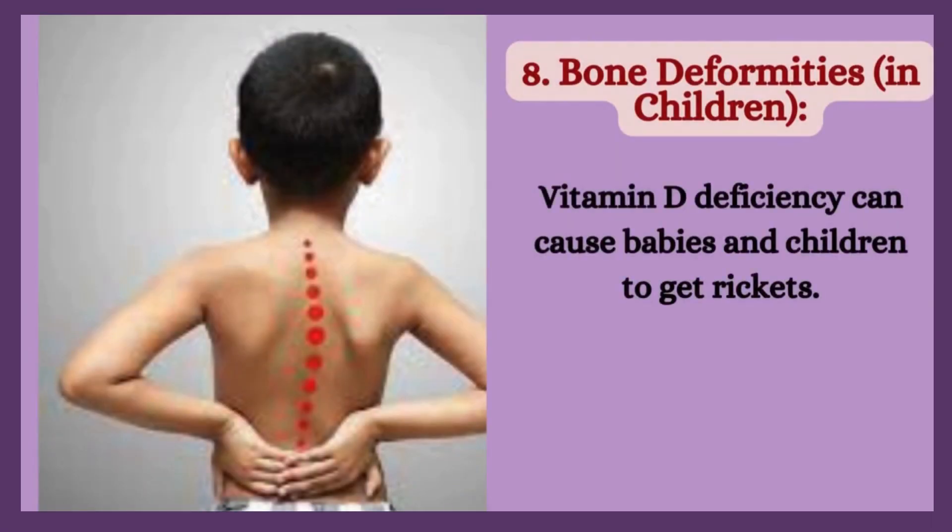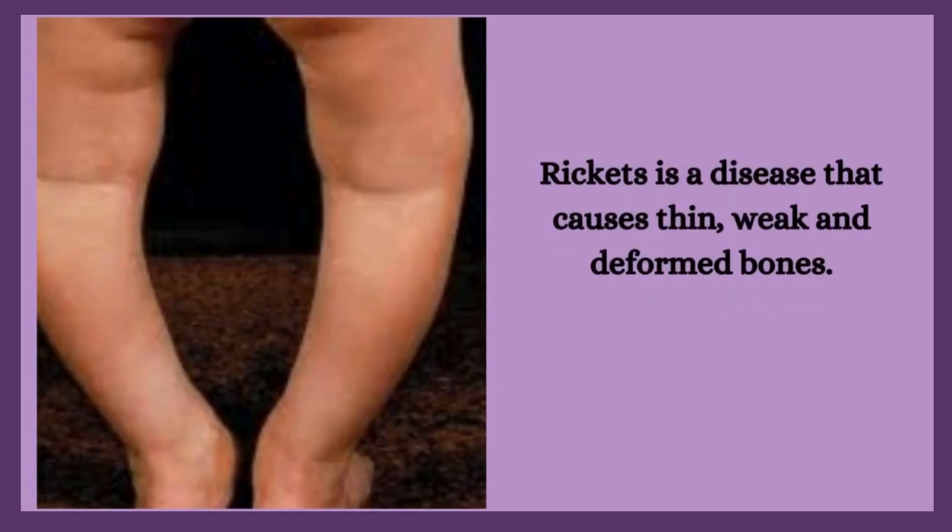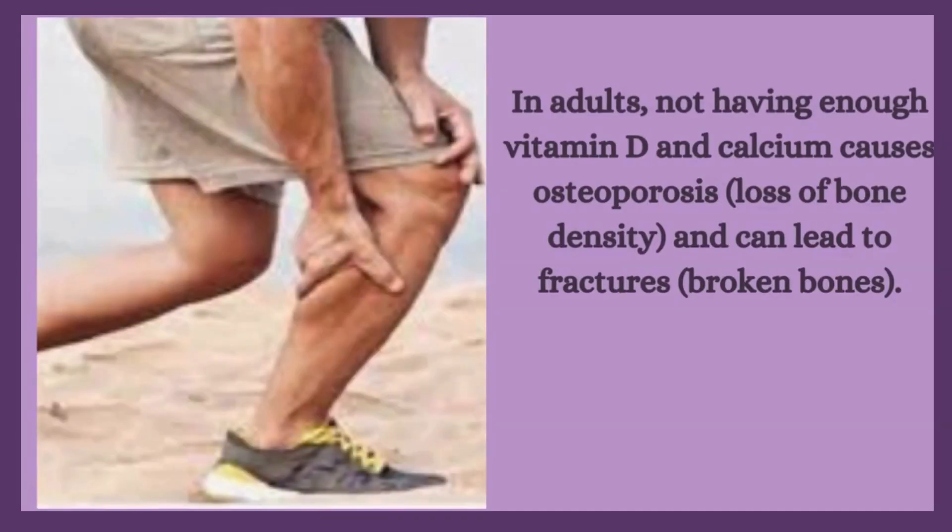8. Bone deformities in children. Vitamin D deficiency can cause babies and children to get rickets, a disease that causes thin, weakened, and deformed bones. In adults, not having enough vitamin D and calcium causes osteoporosis, loss of bone density, and can lead to fractures and broken bones.